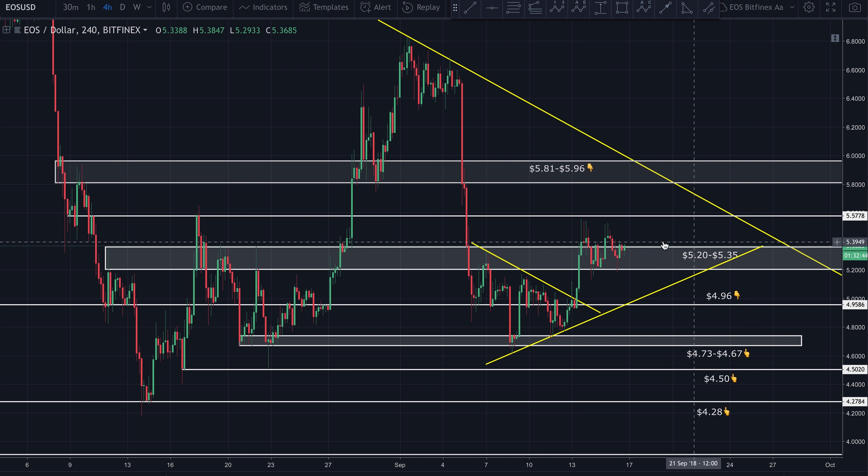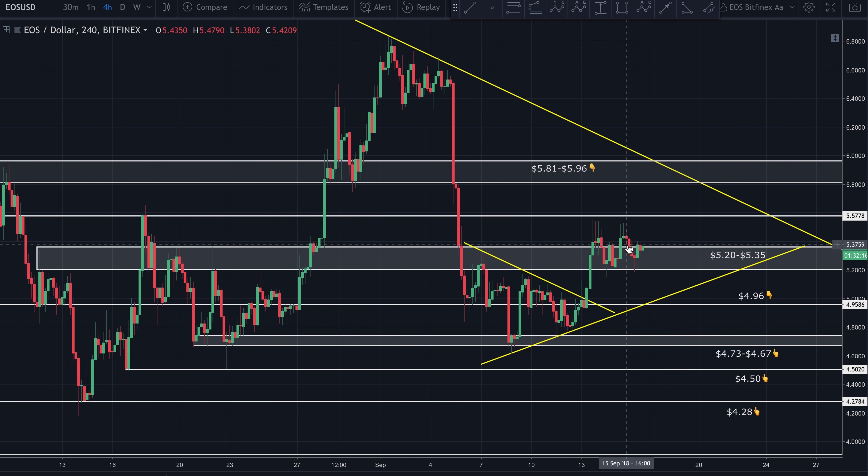We broke above 5.20 as I told you last time. It found resistance right where we thought it would, about 5.56. Even though it rejected off this pretty hard, it didn't break below — other than by just a wick briefly — what was resistance, which is now acting as support between 5.20 and 5.35. So for the most part it has maintained most of the gains it made, which is a very bullish indication.